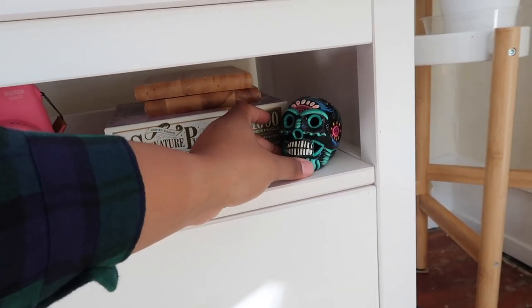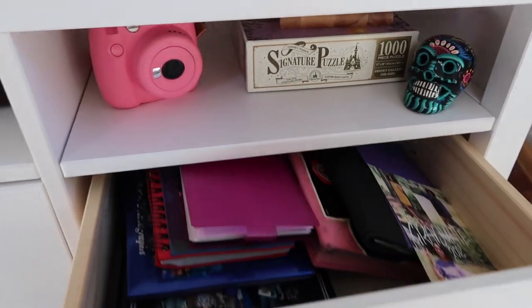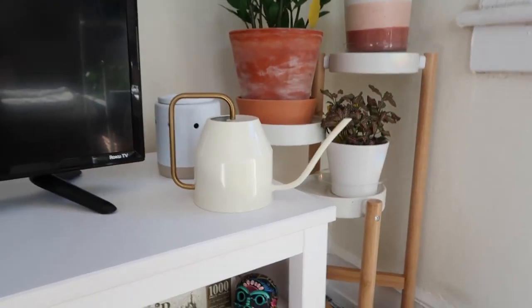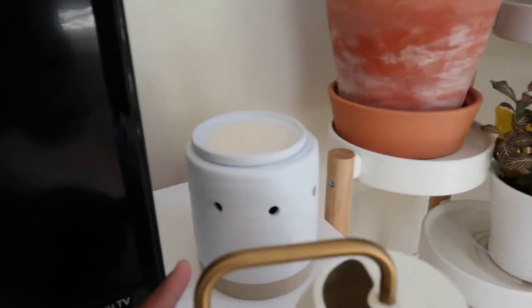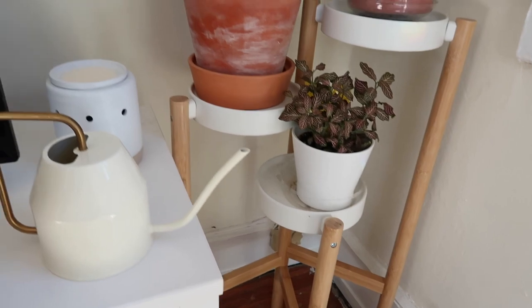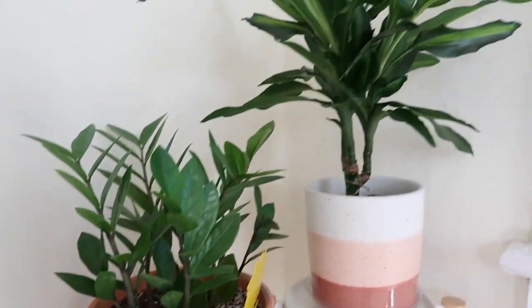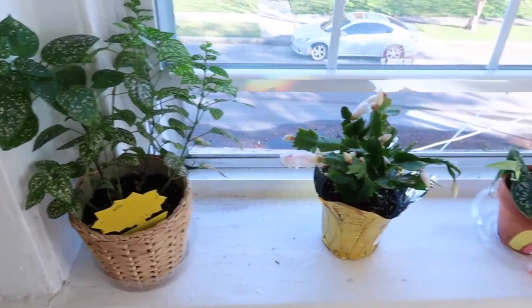I have this cute little skull I got from Mexico. That drawer has a whole bunch of pictures and photo albums. Over here — one of my favorite areas — I have my watering can from IKEA, my little wax warmer from Target, and this cute little tiered plant shelf from IKEA along with some random plants. I also have plants along this windowsill.